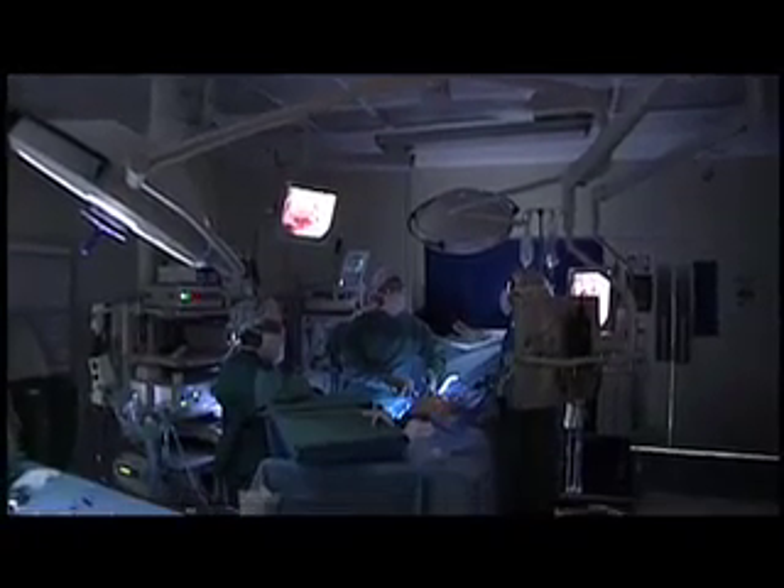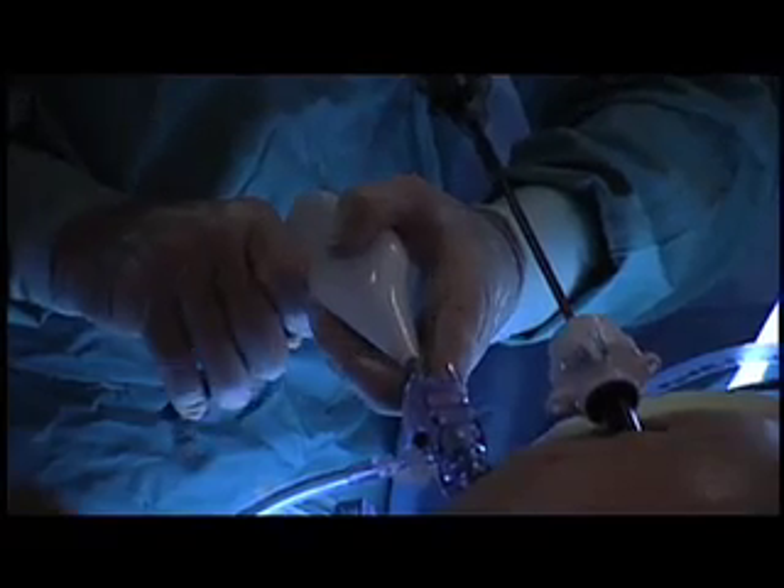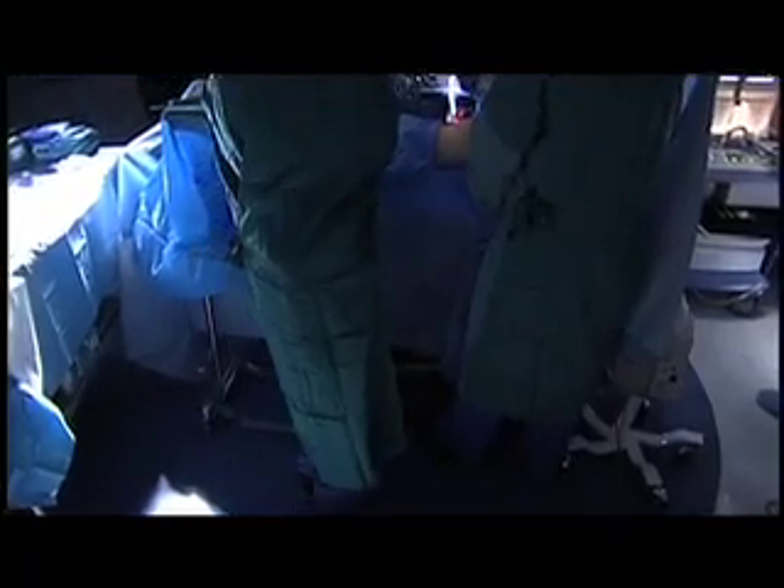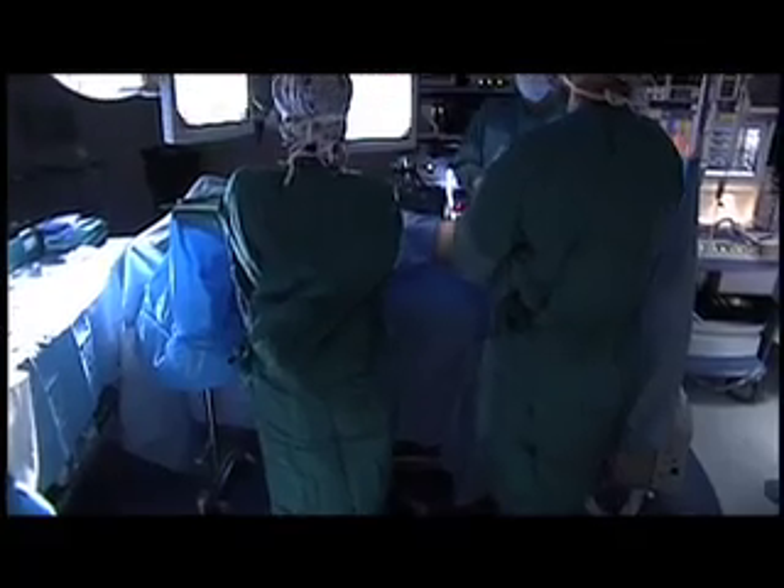Minimally invasive surgery is performed through small incisions. Patients can often go home the same day, instead of the days or weeks in the hospital that open surgery can require.